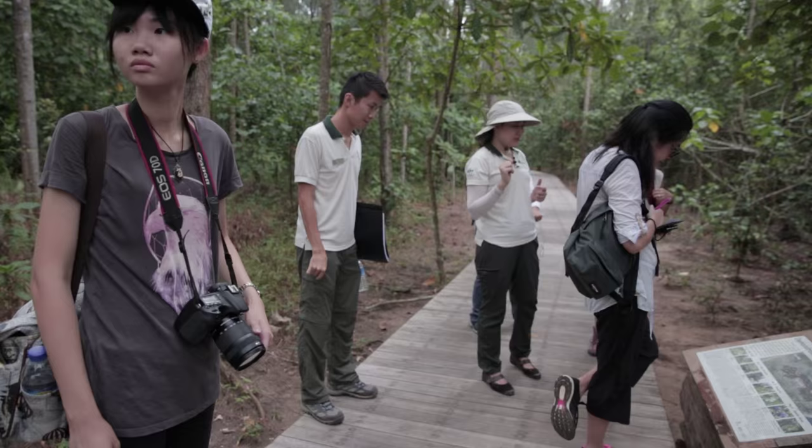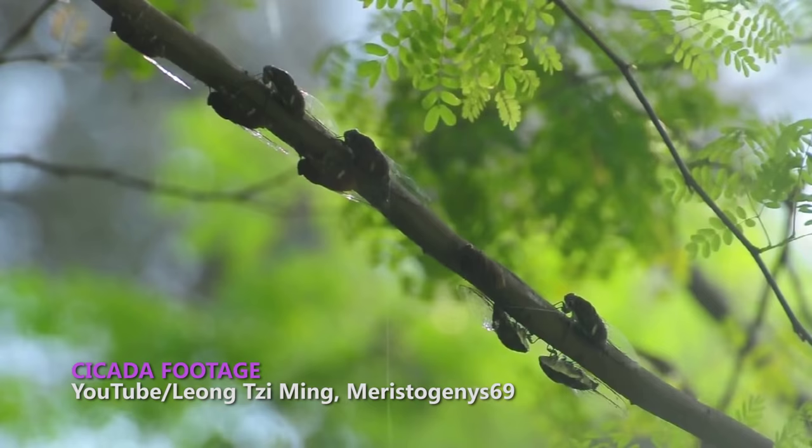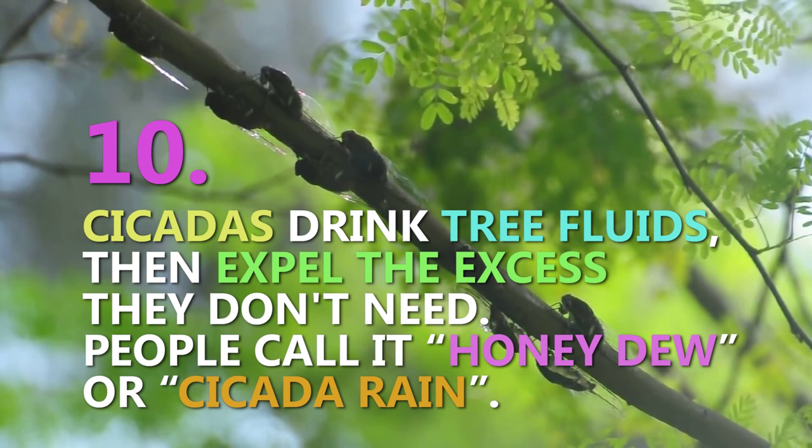Since when we walk past a forest setting like this, sometimes you feel like small droplets on you and you thought it was raining — actually it was not. Cicada pee! Yes. How do you know? Cicada urine — cicada pee!